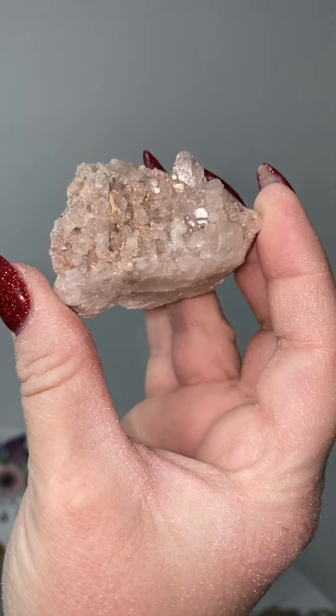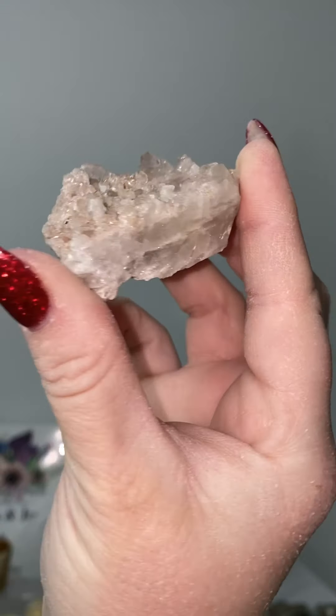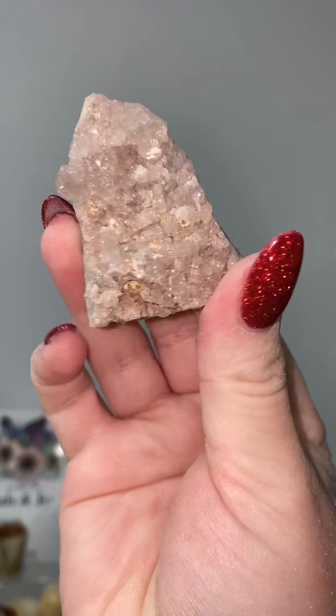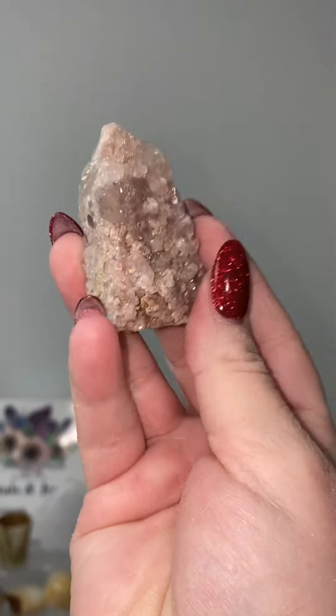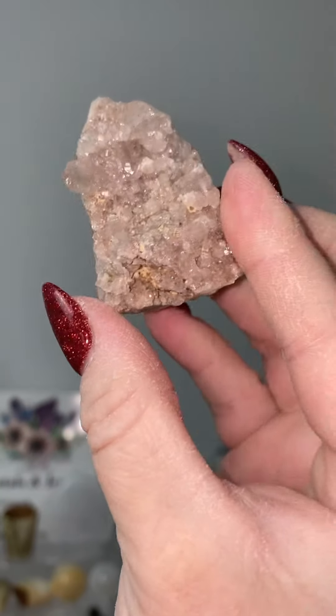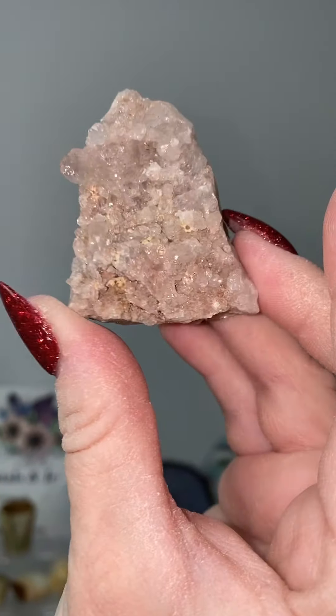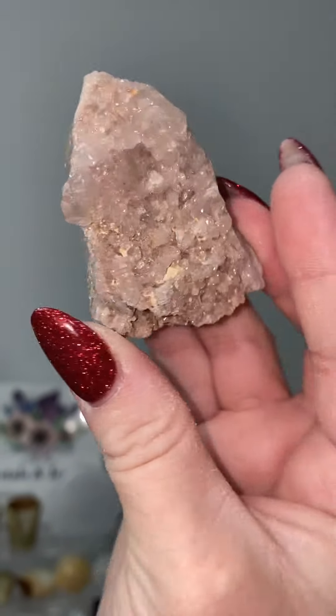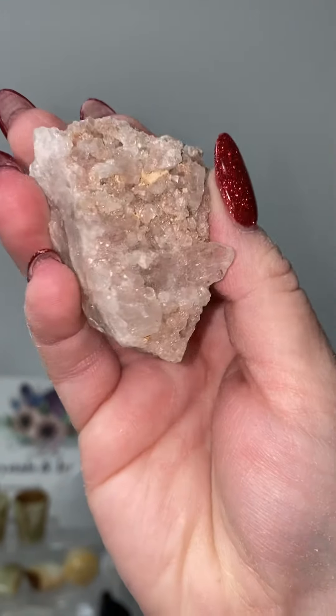Let's take a look back at some of my favorite crystals from the past couple of years. This is a beautiful piece of lithium quartz. It's a beautiful pale pink color. The luster, the sparkle, everything about it is beautiful. I hope that I get more of this in the future because this was by far one of my favorite crystals to sell.